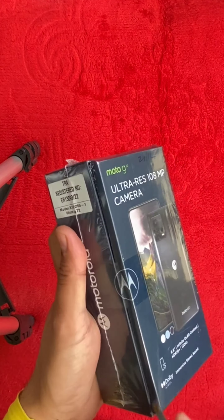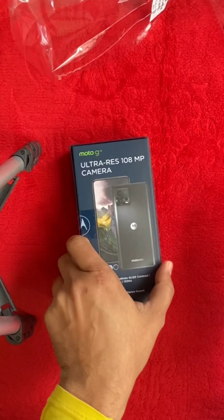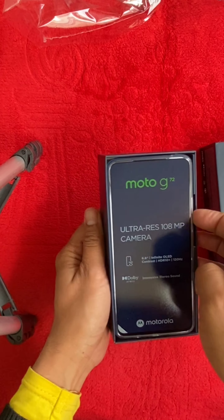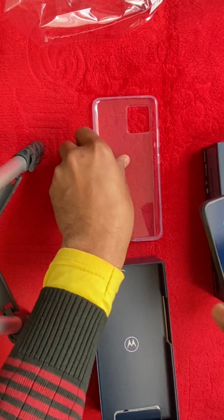The triple rear camera setup includes a 108-megapixel, f/1.7 wide lens with 0.64 micrometers pixel size and PDAF; an 8-megapixel, f/2.2, 118-degree ultrawide lens with 1.12 micrometers; and a 2-megapixel, f/2.4 macro lens. The front-facing selfie camera is 16 megapixels, f/2.5, wide, with 1.0 micrometer pixel size.